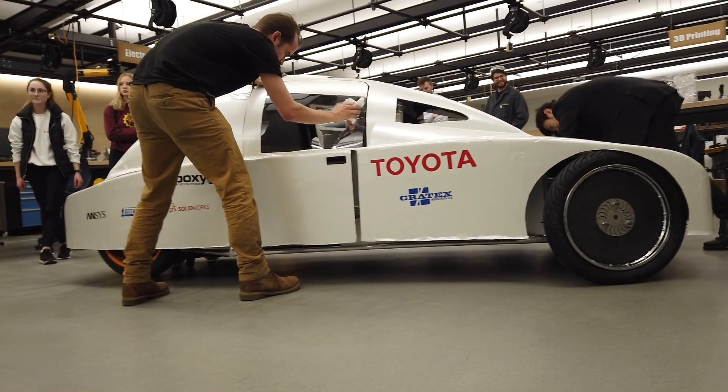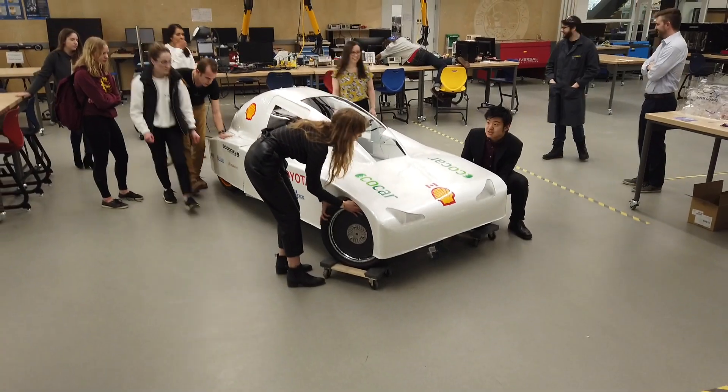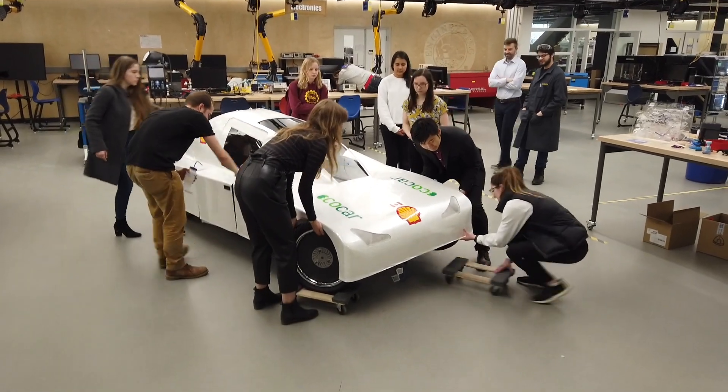EcoCar is really exceptional compared to other project groups and to engineering in general in that we have a really high number of female members. We do a lot of outreach and we don't tailor our outreach just to male students — we make sure to include everyone in who we're trying to recruit. We do a lot to make sure that people on the team feel that they can contribute and that they belong. That has really contributed to our high gender ratio.